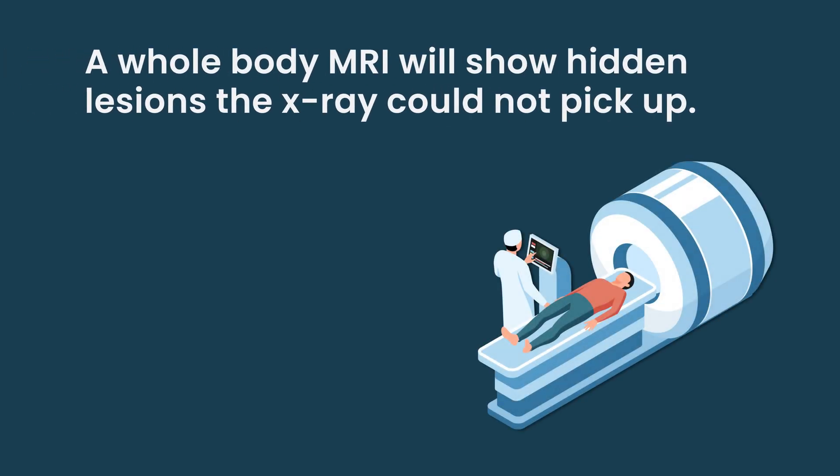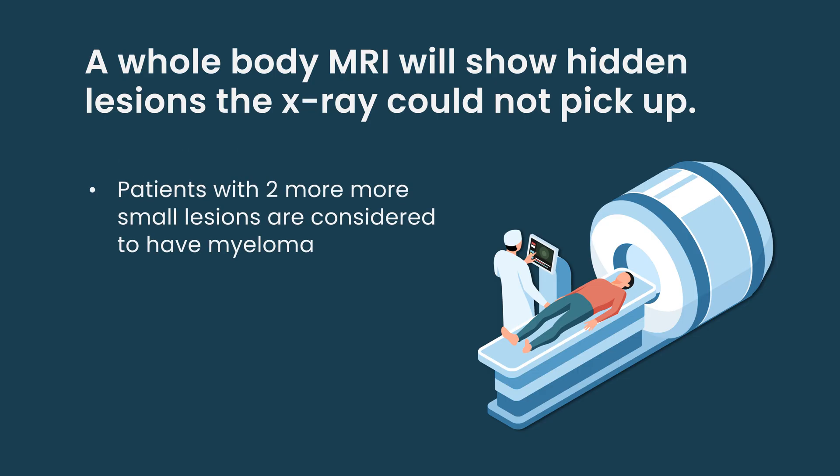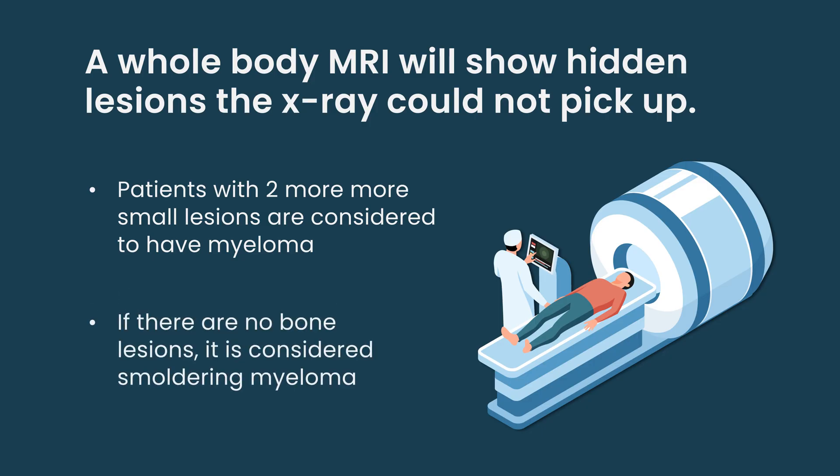X-ray is not sensitive enough. So if you do have an x-ray and it's negative, then you need at least an MRI — preferably a whole body MRI, but it could be an MRI of your entire spine and pelvis — looking for hidden lesions. Because if you have at least two small lesions, you should be treated as active multiple myeloma. If that is negative, then you potentially are a smoldering myeloma patient. You should have all that testing done to prove that you have smoldering and not active multiple myeloma.